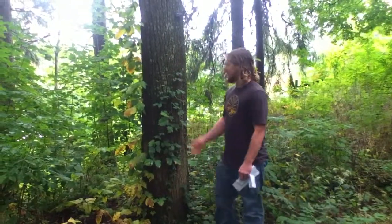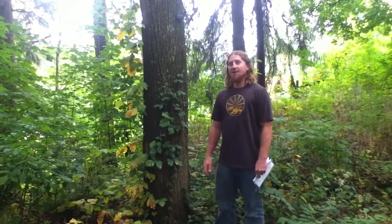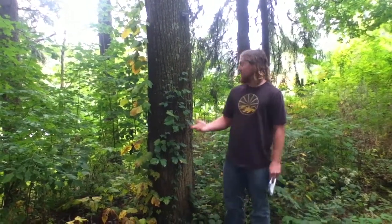Hello, my name is Levi Fink. I'm here to educate you on poison ivy, or Anacardiaceae Toxicodendron radicans.